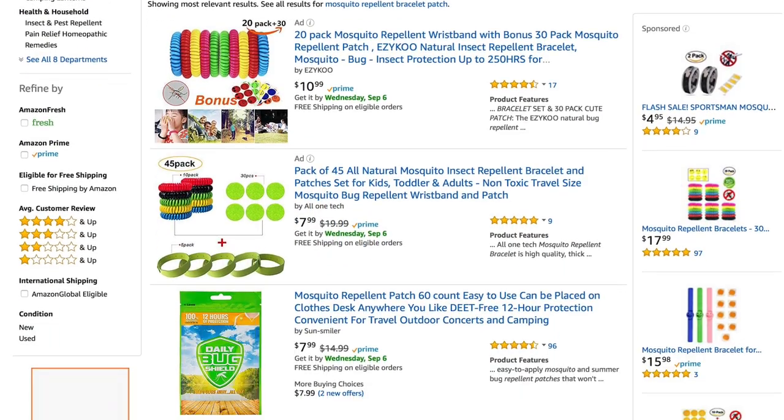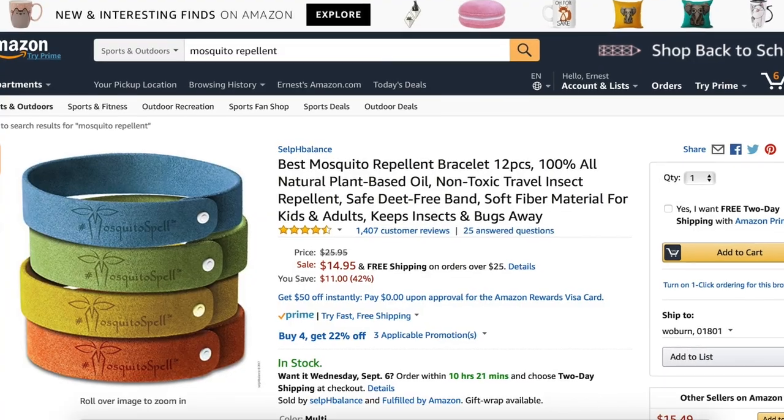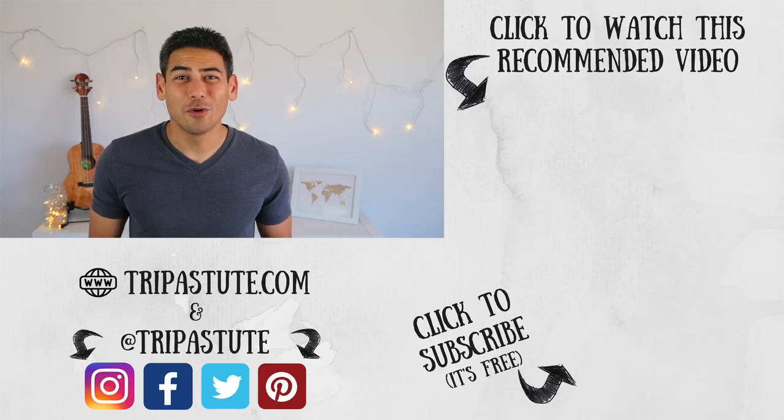Lastly, I've seen mosquito repellent bracelets and patches that are soaked in natural and chemical repellents being used by folks with mixed results. I'm not going to recommend them since I haven't personally tried them and can't vouch for their effectiveness. But if you're looking for another layer of protection, it might be worth checking out and trying — though I would only use it in addition to the tips we suggested. And those are our tips for keeping mosquitoes away, especially if you're a mosquito magnet like me. Do you have any tips or experiences dealing with mosquitoes? If so, please share them in the comment section below. I've listed Amazon links to some of the products discussed in this video. Trip Astute does get a percentage if you use our links — it doesn't cost you anything extra, but it helps us continue building content for this channel. If you enjoyed this video or found it useful, please hit the like button and consider subscribing. It's completely free and you'll get notified of our updates. Until next time, travel safe, travel smart.